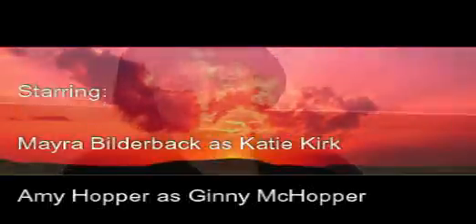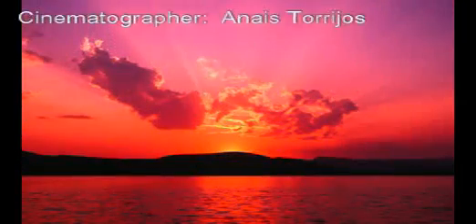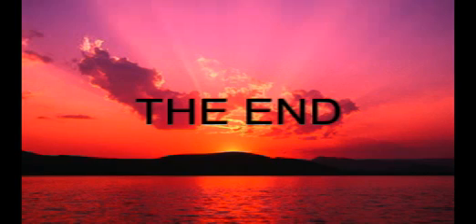Thank you. We are out of time now, and next time join us for our talk about evolution and how it is identified.